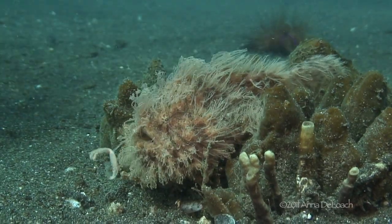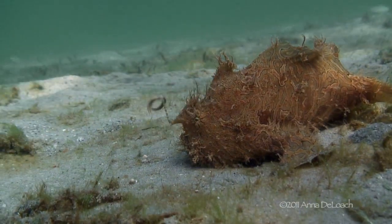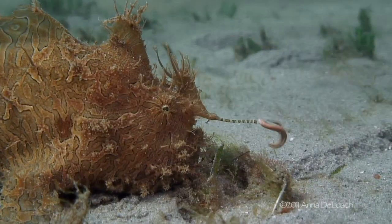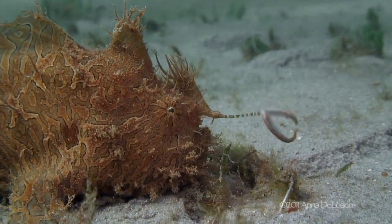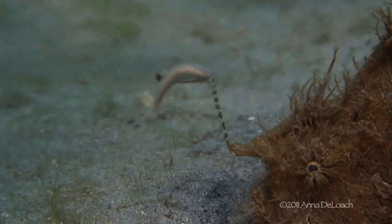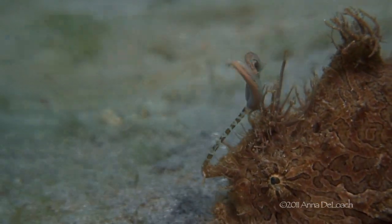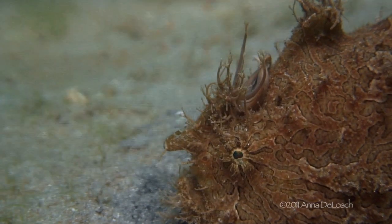The striated frogfish has a lure that looks like a wriggling worm. With a well-practiced twitch, the tuft turns into a fish attractor manipulated by this master of deception. The rod is a highly modified first spine of the dorsal fin that can be rotated freely. When not in use, which is the majority of the time, the rod and lure lay back against the body for safekeeping.